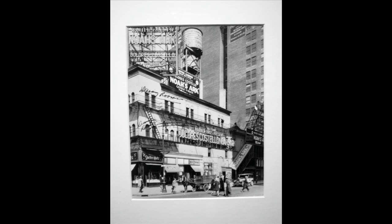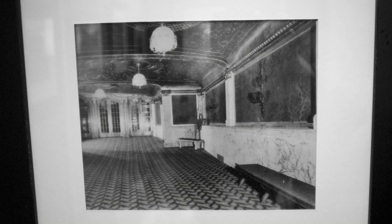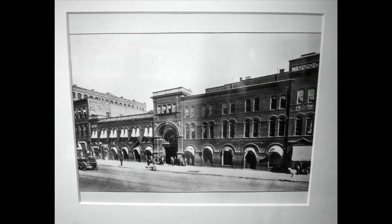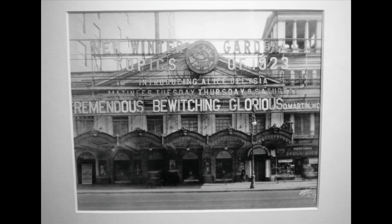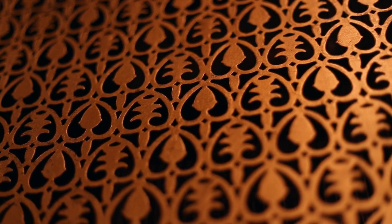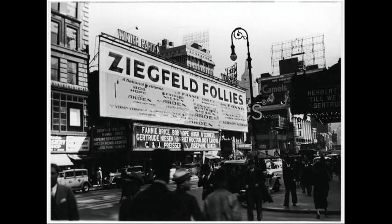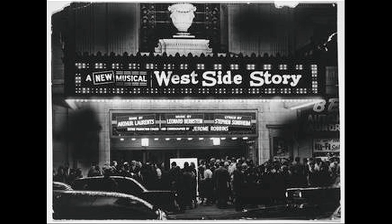The actual building was originally built in 1896 to be the American Horse Exchange. And it wasn't until 1911 that the Shuberts rented it out and turned it into a theater, and they had the Ziegfeld Follies there for a while. West Side Story was there, 42nd Street.